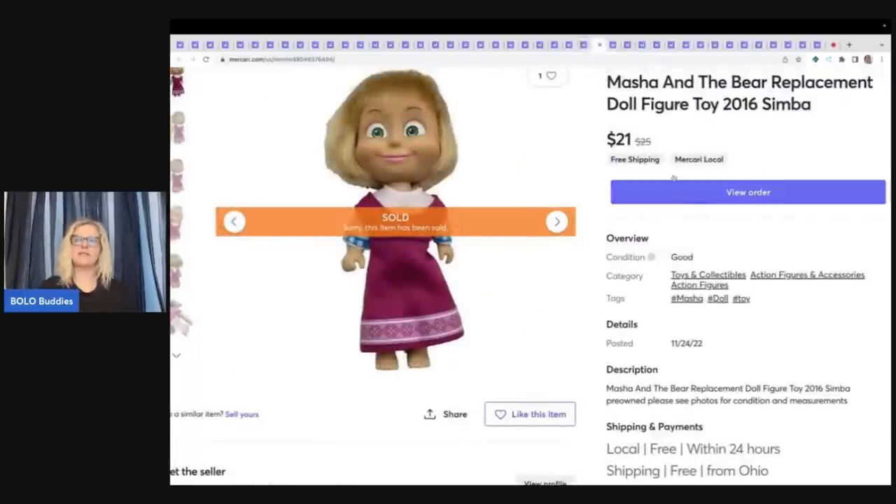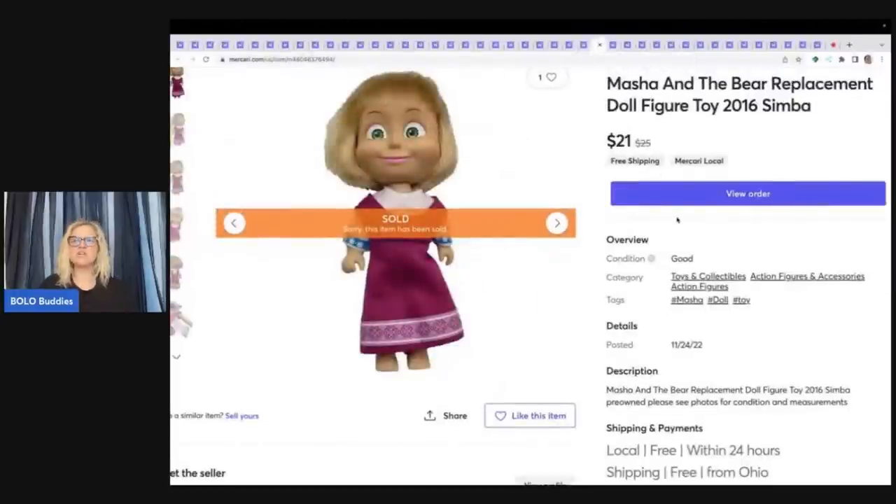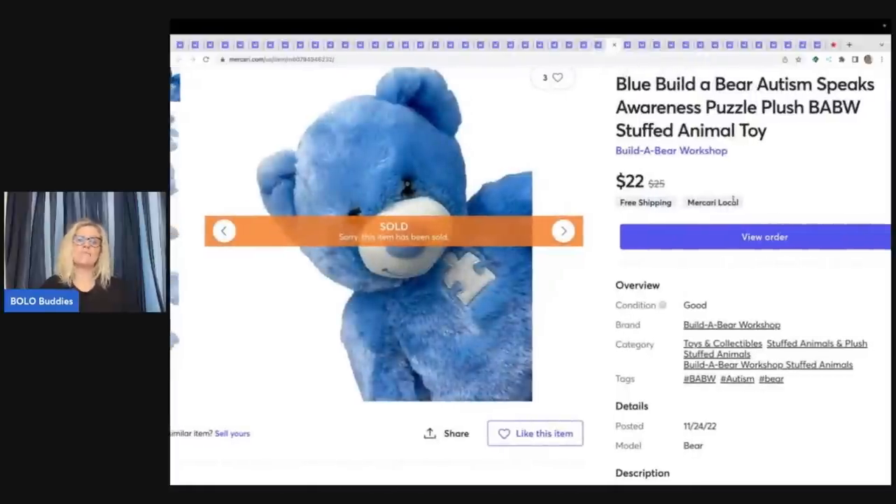This next item came from a garage sale — I think I paid four bucks for it. This is a Masha and the Bear replacement doll figure. I had no idea what this was. This was from my hashtag Bins Bingo challenge and I got this at the Goodwill Bins, so I've got maybe 25 to 50 cents in this doll — it sold for $21 free shipping. This also came from the Goodwill Bins — it is a Build A Bear Autism Speaks awareness bear with the puzzle pieces. I sold this for $22 free shipping and it sold very quickly.